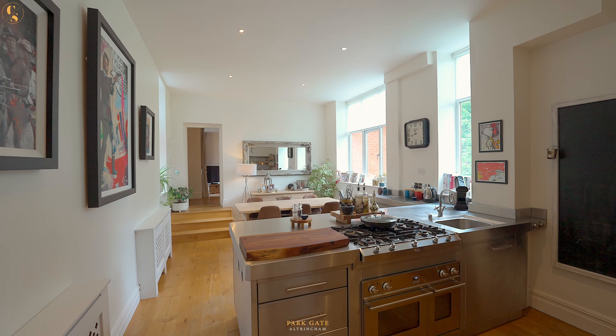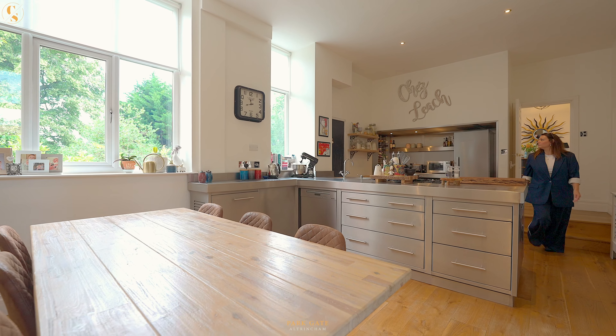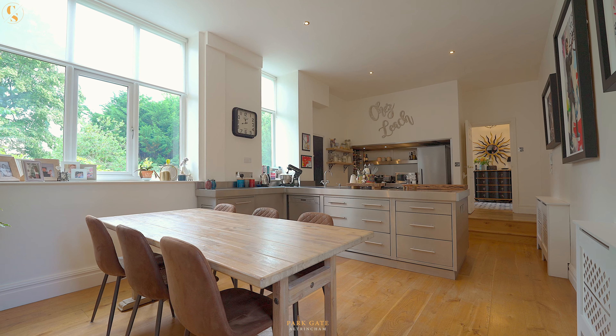The dining kitchen has been remodelled in recent years and is a chef's dream. A host of storage solutions and those high-end appliances make family mealtimes and entertaining a delight.